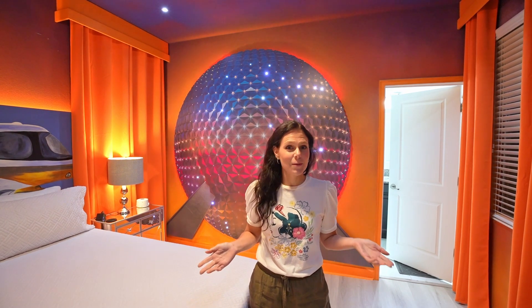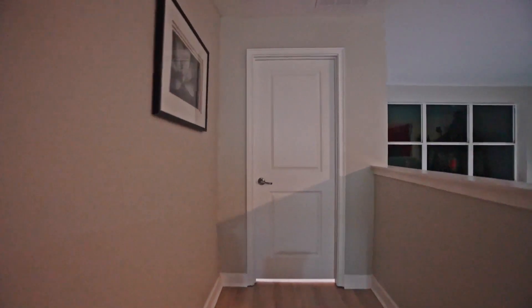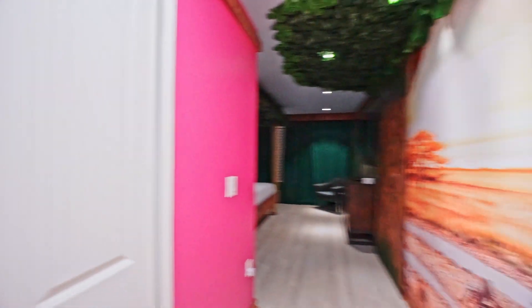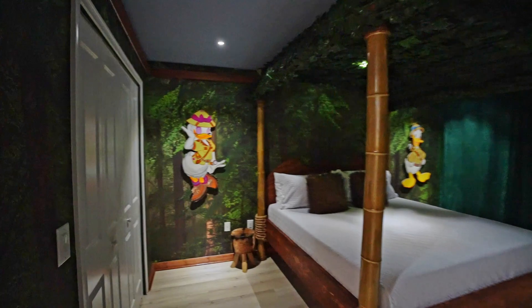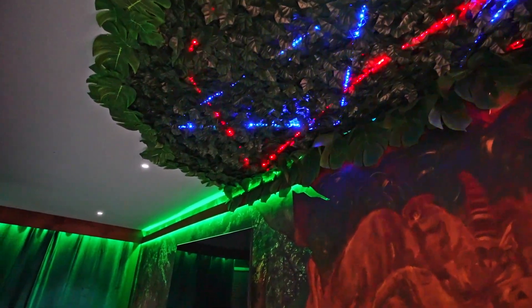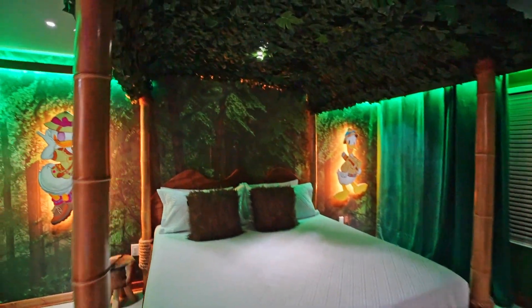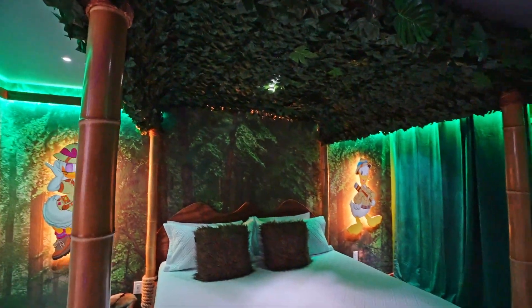Now that we've seen all the rooms downstairs, let's go upstairs and see what's up there. I'm going to tell you, you're going to go wild for this next room. There's a bathroom right here. But look at this — you got to know what this room is. It is an Animal Kingdom themed room. Oh my gosh, it lights up. Look at up top here with the trees lighting up — the Tree of Life. This is amazing. You're just like in a tree bungalow with the leaves above you. I love this room, it's so exciting.